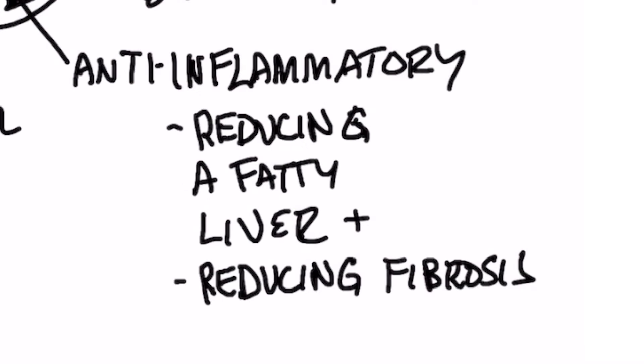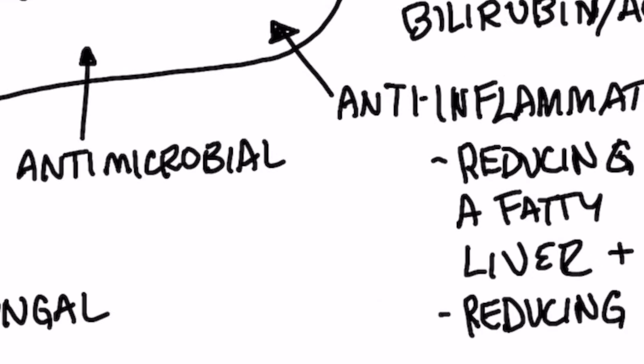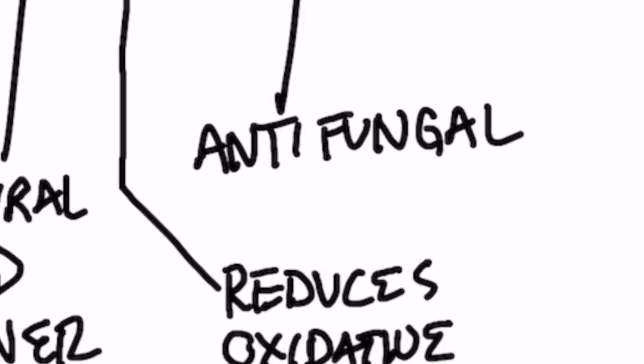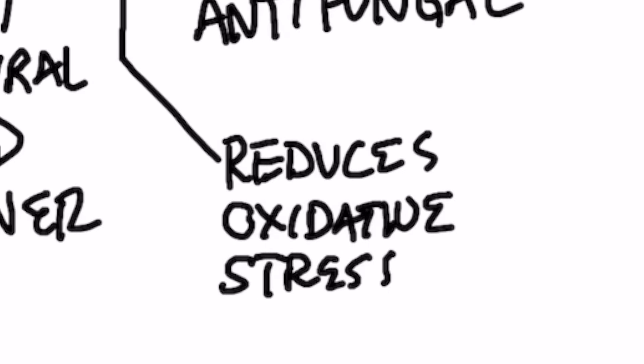Garlic has an anti-inflammatory effect, reducing the risk of getting a fatty liver, as well as reducing the risk of getting fibrosis or reducing scar tissue of your liver. It's antimicrobial, it's antifungal, and it reduces oxidative stress, which is involved in those free radicals I've talked about.